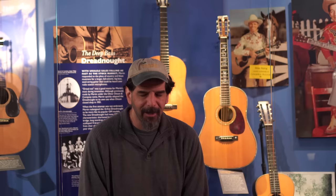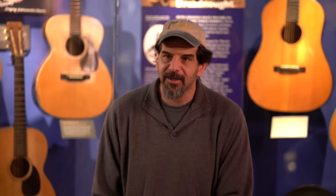Down in the machine room, they have a nickname for it — they call it 'stinker mahogany.' When you're working it and cutting it on the bandsaw, it's like angering a hundred skunks at one time. The place just stinks horribly and everybody's got their masks on. But it's not harmful — it just smells very bad.